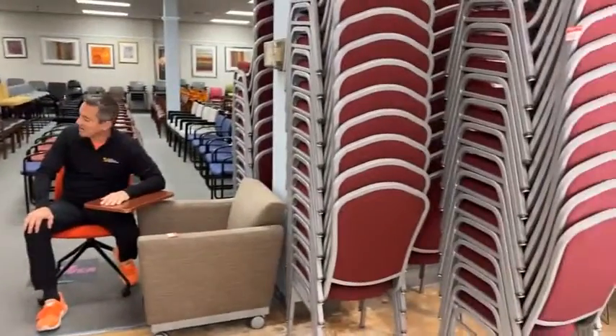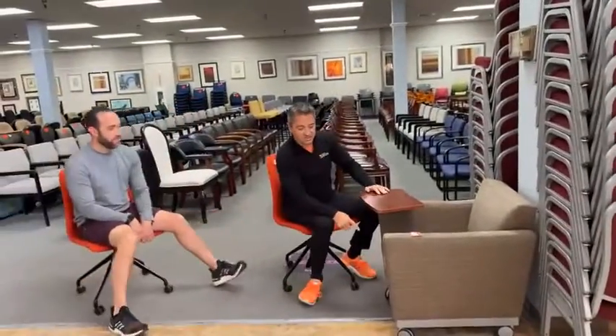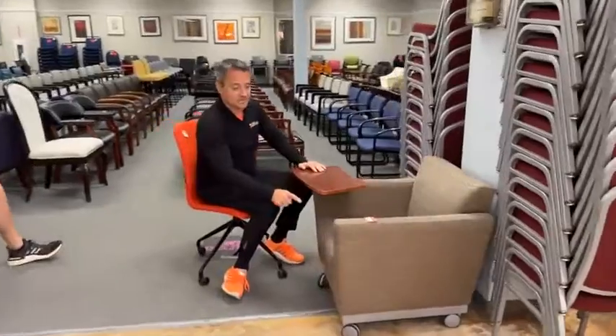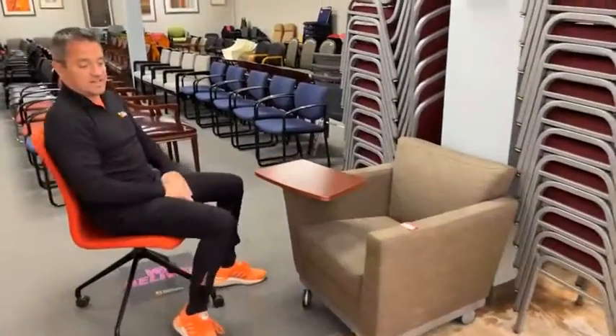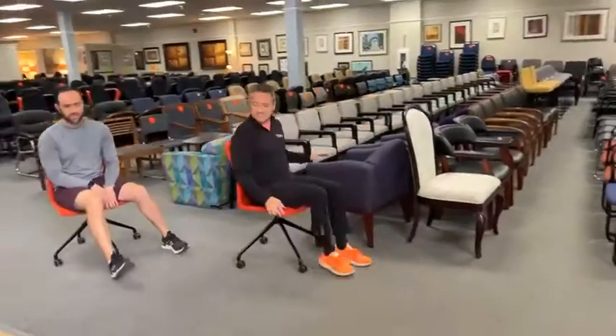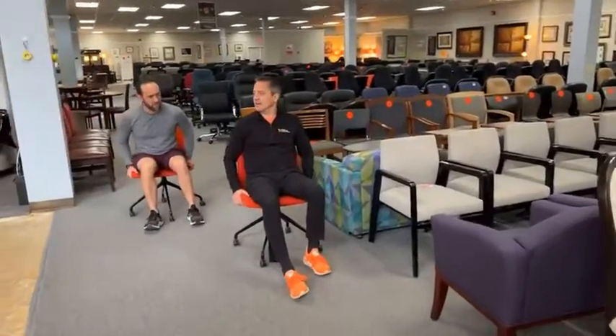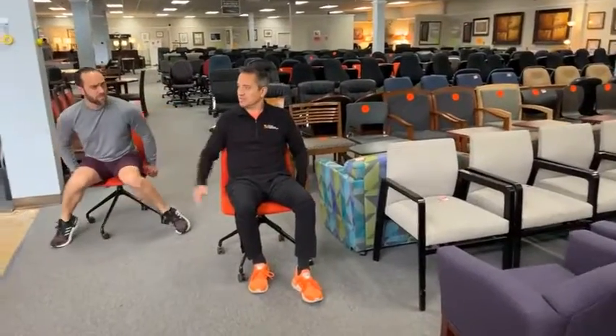If you want to start a church or a cult, these are the chairs for you — some are one and the same! It's $59.99 for this chair and we have multiples in this color pattern — great deal. Moving on to guest chairs — if you don't really like standing and just want to sit, feel free to grab a chair and roll around to look.